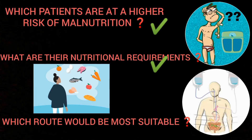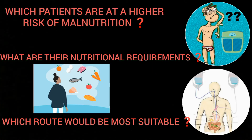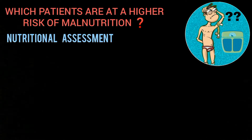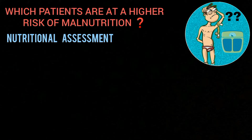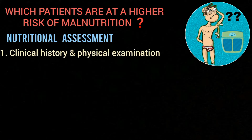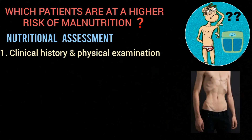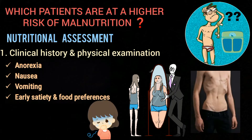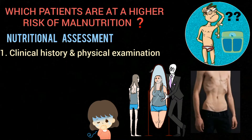In this video we'll discuss the first two questions — which patients are at risk and what their nutritional requirements are — and the third question regarding route of nutritional support will be answered in part two. Regular nutritional assessment of the patient will need to be done to identify malnutrition, for which there are several methods available. Clinical history and physical examination can give clues of malnutrition; if the patient gives history of anorexia, nausea, vomiting, early satiety, and food preferences, then malnutrition should be suspected.